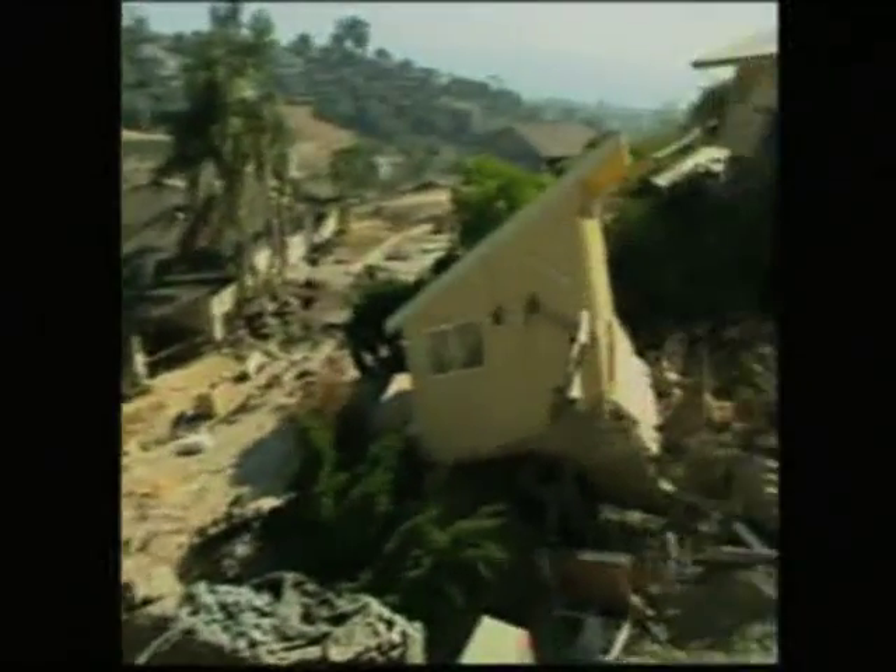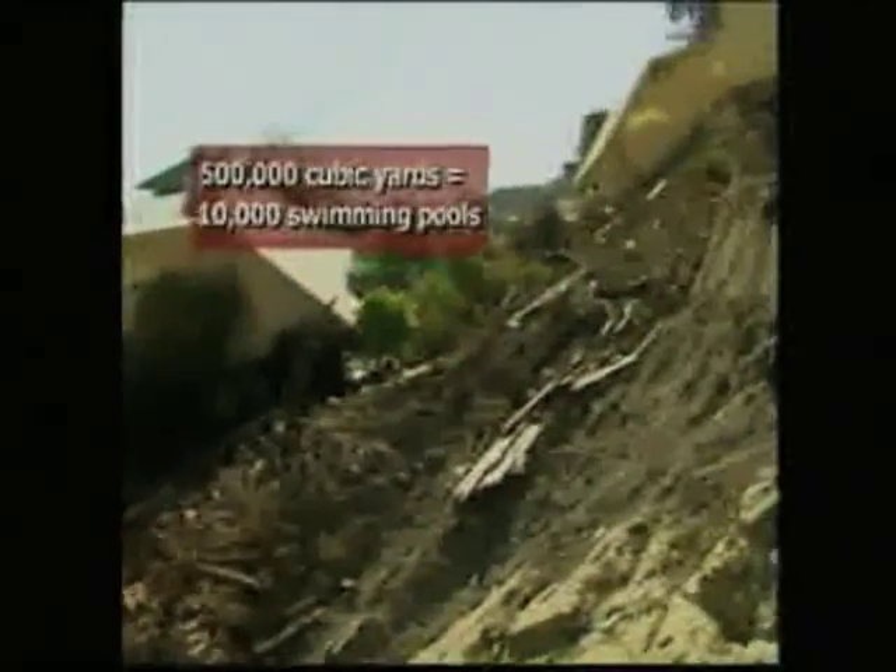Cubic yards of earth gave way and literally avalanched down the hill into the bottom of Bluebird Canyon — about the same amount of dirt that would fill over 10,000 swimming pools.